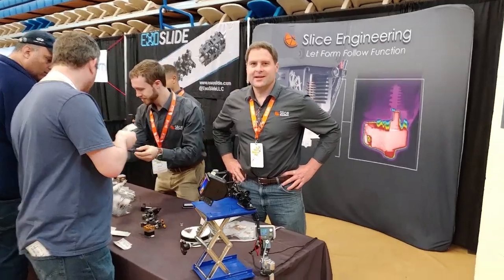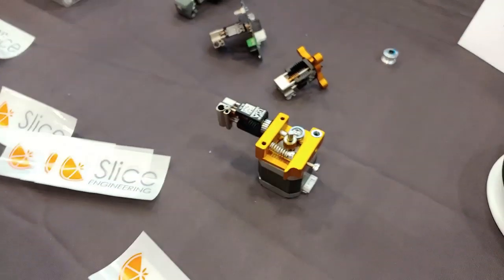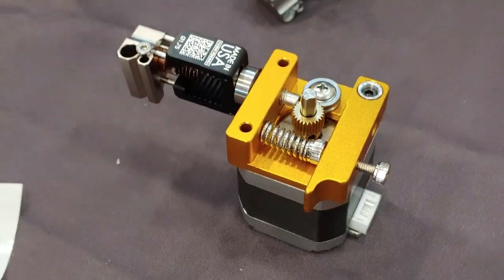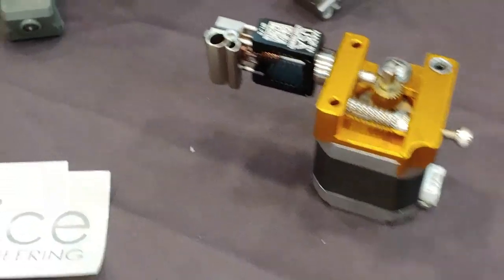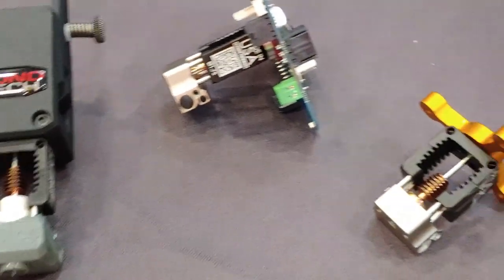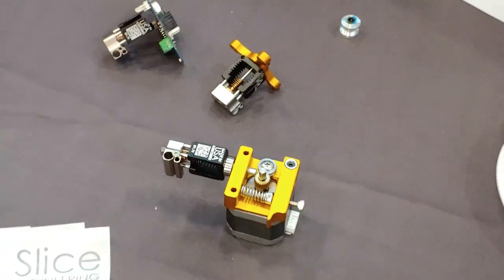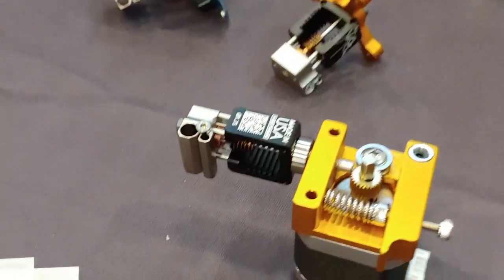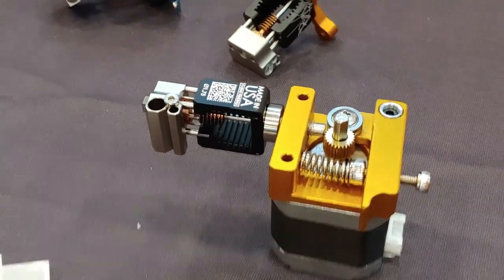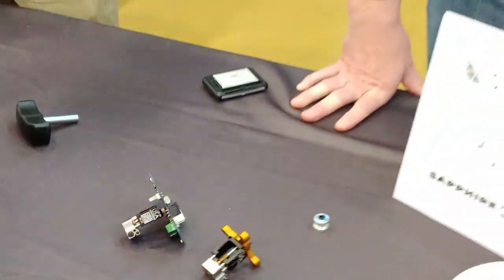Here we have Slice Engineering, and they make these wicked cool hot ends. If you need compact and high performance, that's what you want. Obviously if you want faster response, look at that. These are good — a lot of people have trouble with their fans.